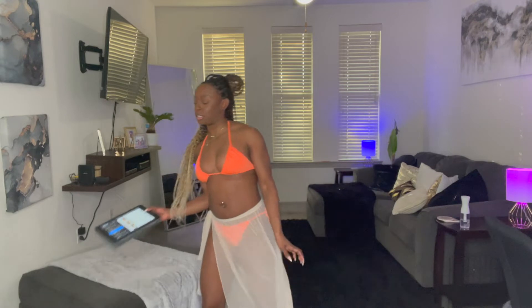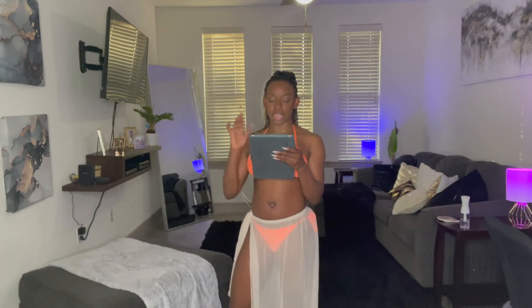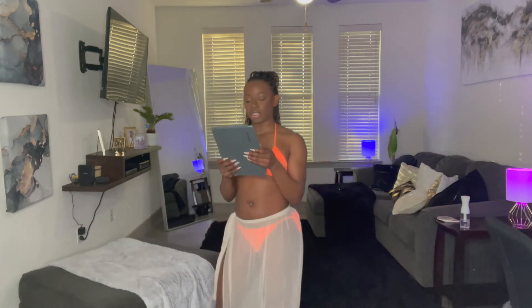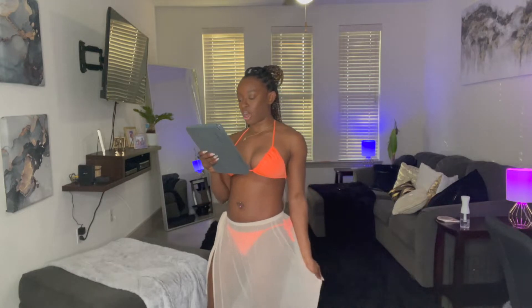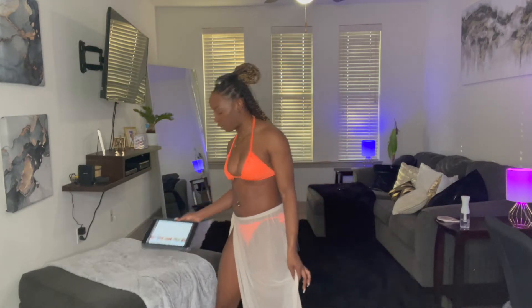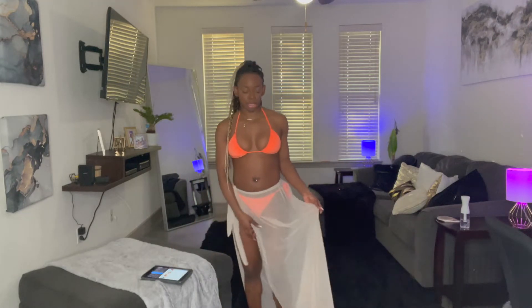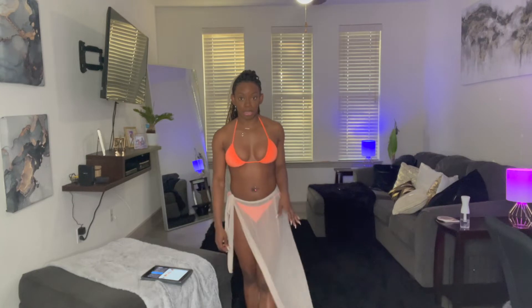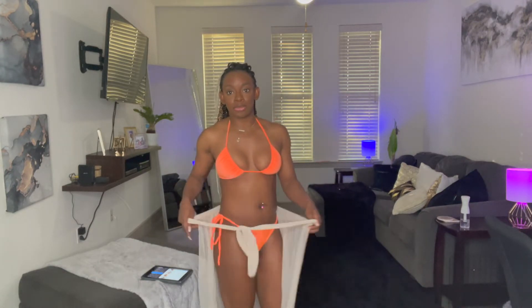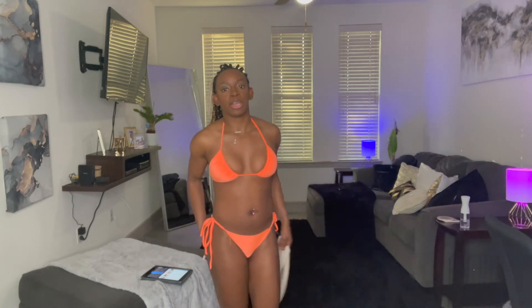Here is the first swimsuit and cover-up. I've got my iPad handy so I don't forget the names. This is the Vacation Tan Bikini in orange in an extra small. The cover-up is the Adorned By You Cover-Up Skirt in nude — I thought I got it in white but apparently not. This is a one-size-fits-all cover-up; it's dragging on the floor because I'm 5'3" and it is quite long. This is really cute, it goes well with the orange. The swimsuit is not as orange as it was pictured, but here is the bikini.